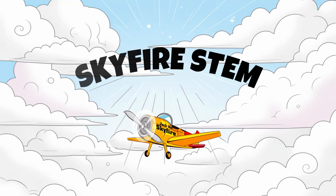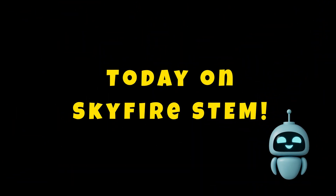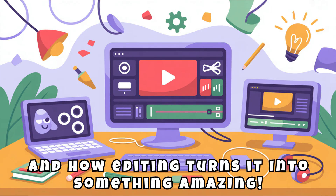Greetings creators, I am Jack the Skyfire, your STEM mission guide. Today on Skyfire STEM, we're unlocking the secrets behind YouTube videos — how cameras capture the world, and how editing turns it into something amazing.